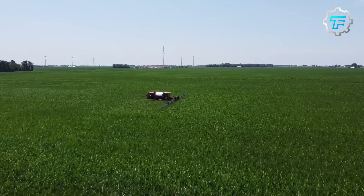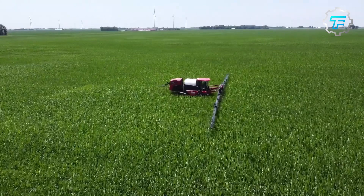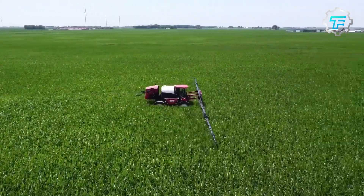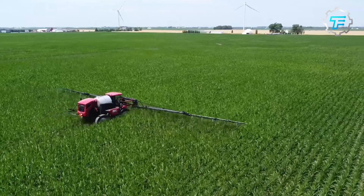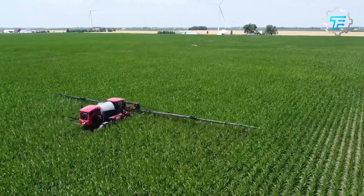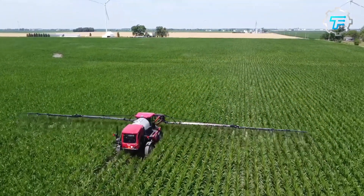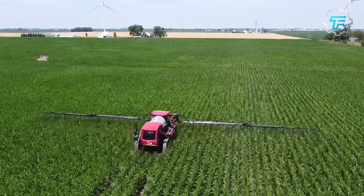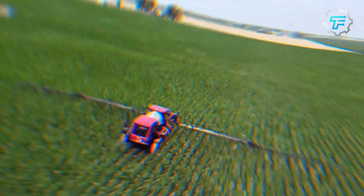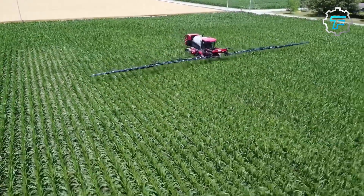At number 6, we got the Miller Nitro 7310 sprayer. The Miller Nitro 7310 is a high capacity sprayer that features a 1300 gallon tank and a working width of up to 120 feet. What makes this sprayer unique is the ability to apply chemicals precisely and accurately, even under adverse weather conditions. It is equipped with the latest precision technology, including auto steering and auto boom height control, which makes it easier to operate.